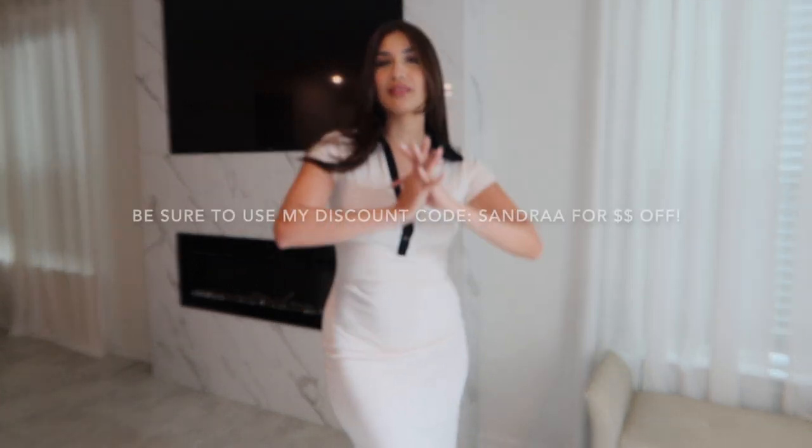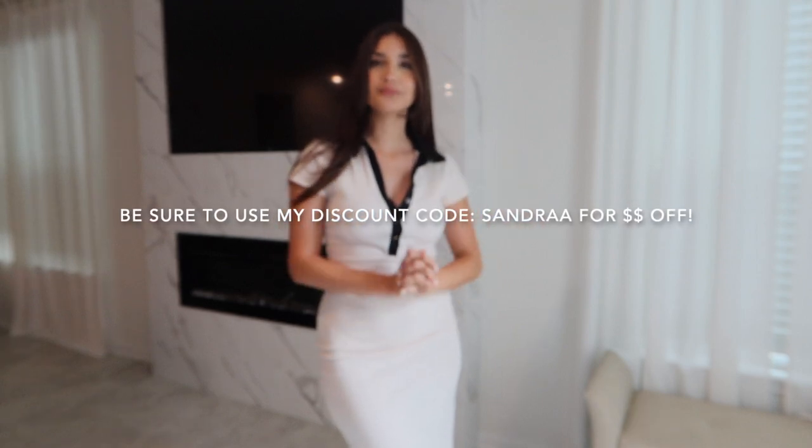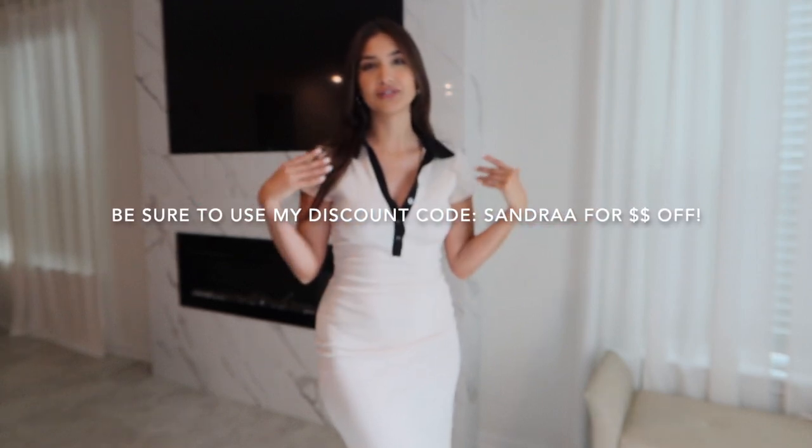Thank you Zaful for partnering with me for this video! Everything is going to be down in the description, so definitely check it out. Thank you guys so much for watching — that's going to be the end of this video. I'll see you guys next time I upload, bye!